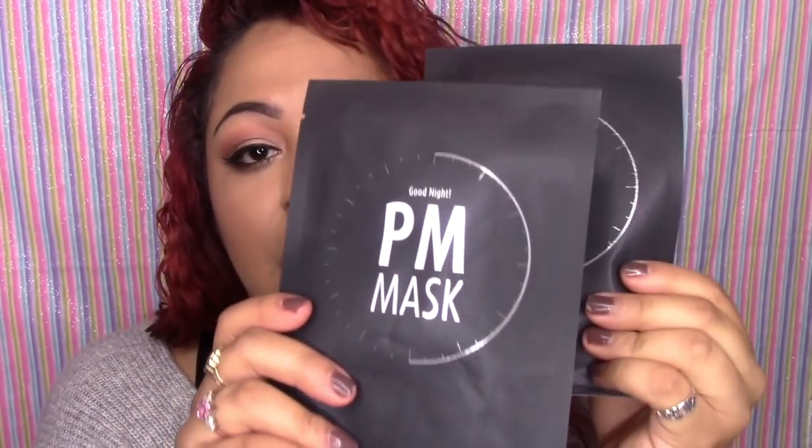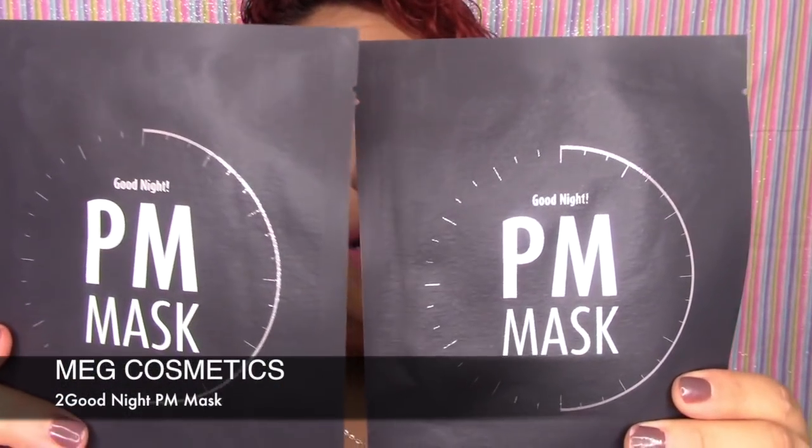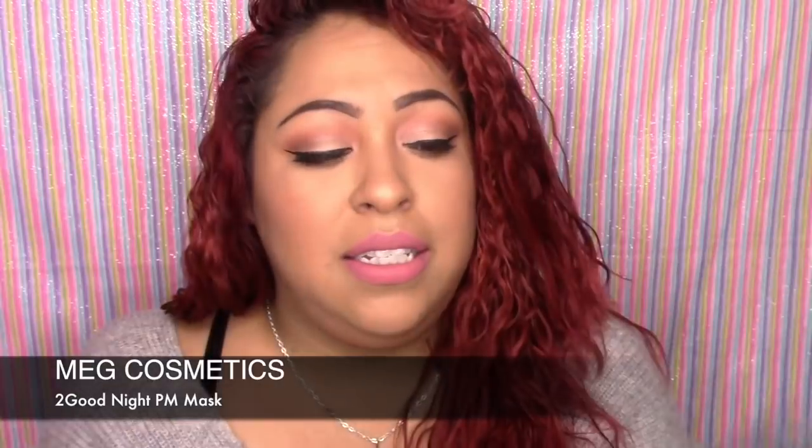And then you're going to be receiving two of these little sheet PM masks — it's the Good Night mask, basically for moisture. And that is it, guys!